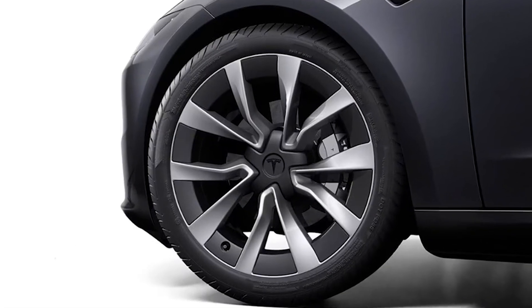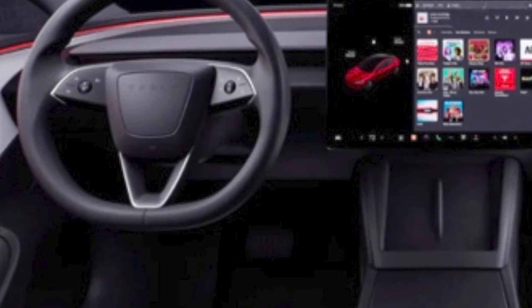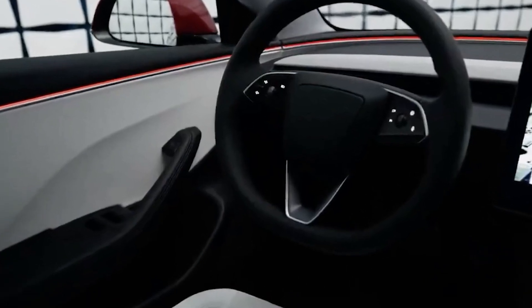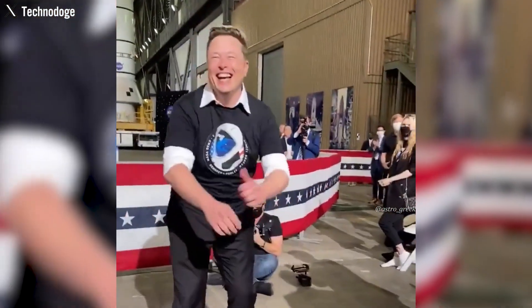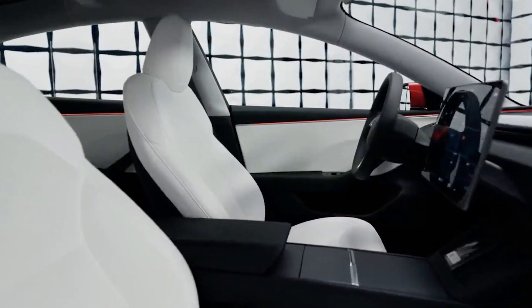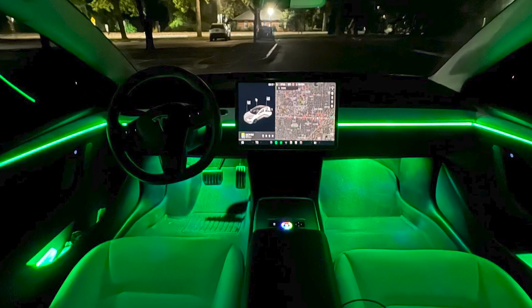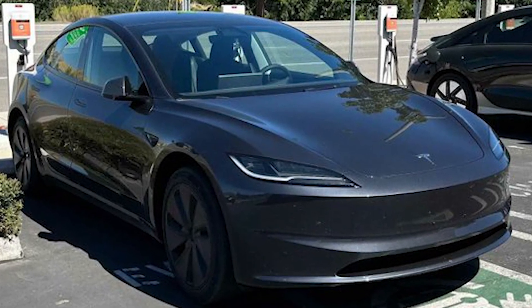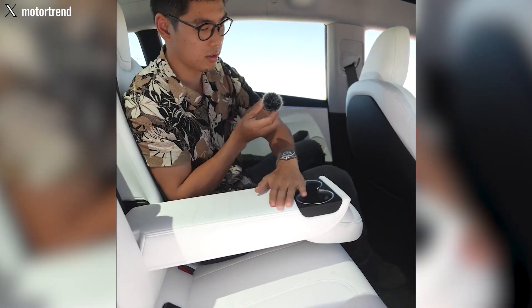Moreover, the 2024 model also introduces interior changes, notably the removal of the steering wheel cover and a reconfiguration of controls. The Model 3 Highland comes with standard ventilated seats that effectively cool the seat material, providing efficient cooling when the cabin temperature rises — especially welcome since the Model 3 features a standard glass roof that can heat the interior. Heated seats remain a standard feature for all occupants, ensuring comfort on all journeys.